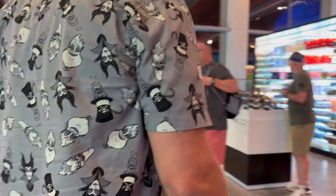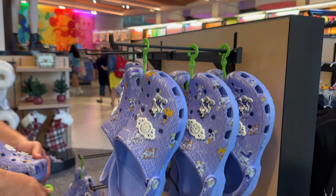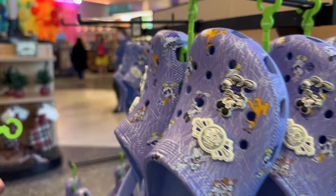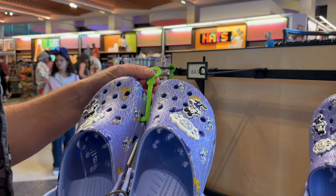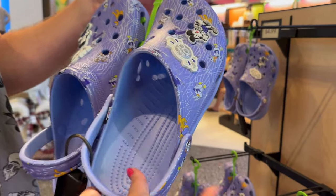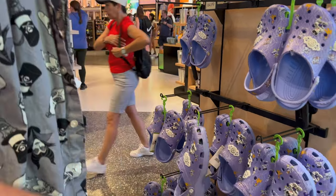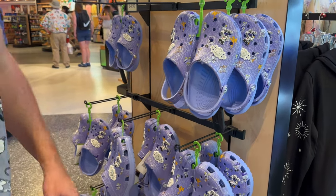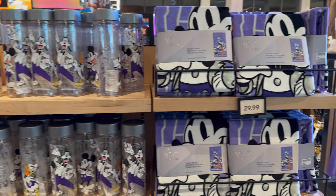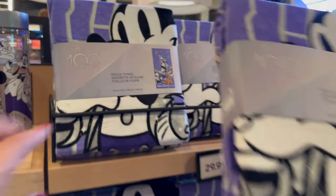They also have Crocs here — always have Crocs. I personally don't wear them but they look very comfortable. $65 for these purple ones. I could imagine wearing them if it rains since everything would still be fine. They're very squishy! And over here there are blankets — actually it's a beach towel — 'toalha de praia' — for $29.99. That's a nice design on it.